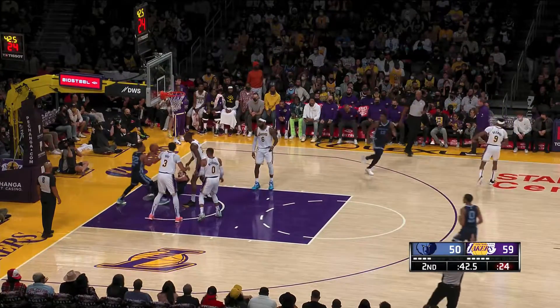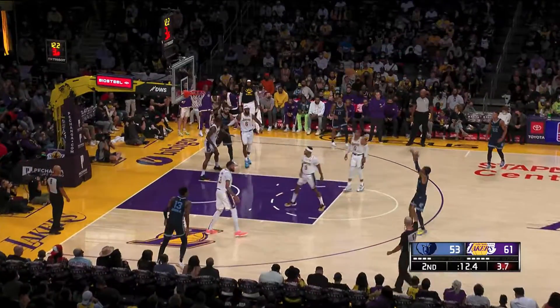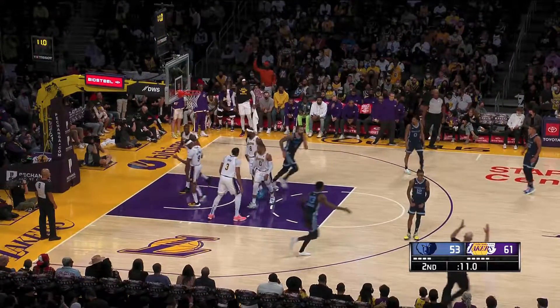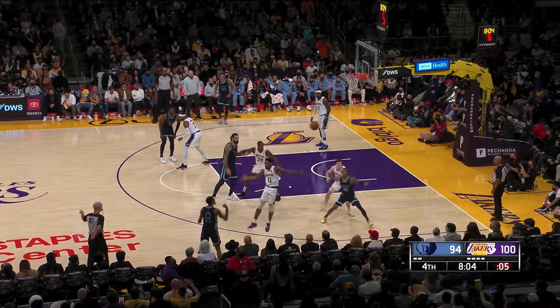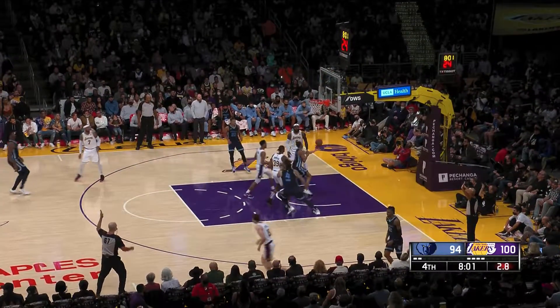He shot 30.7% on pull-up threes his first two years in the league. Look at this guy — a bunch of these in the same game against the Lakers. Here's another one. Rocker step from the corner. Bang. Ja Morant, baby.